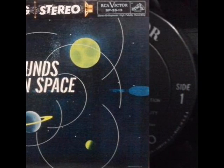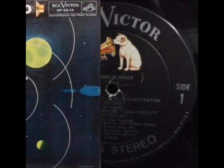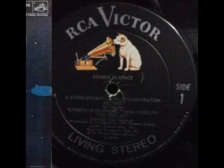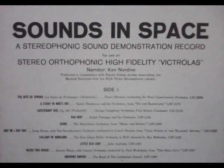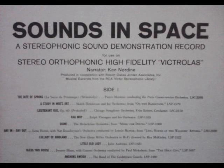In nature, sounds exist in space. And with stereophonic recording, the feeling of space and perspective is brought to you. For example, one moment we can be at the side of an indoor swimming pool. And at the next moment, we're trackside at the famous 500-mile speedway race.